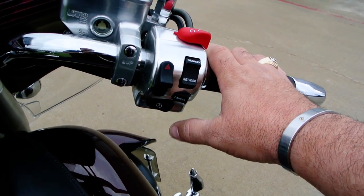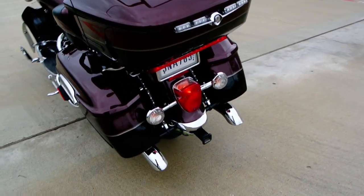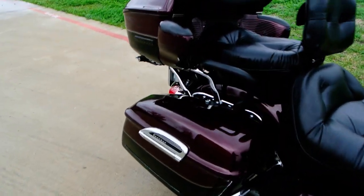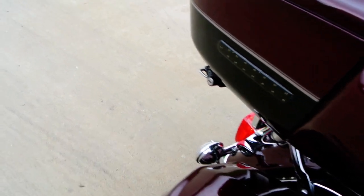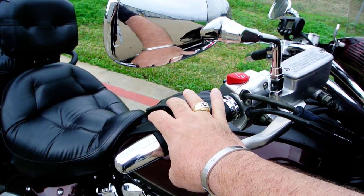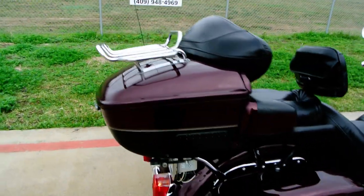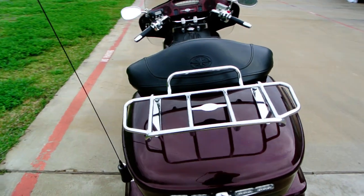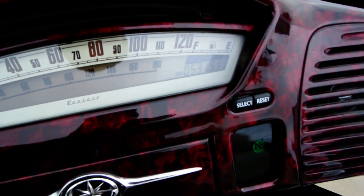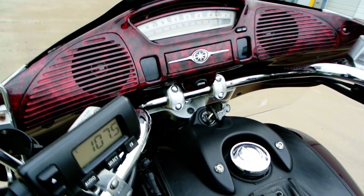Let's crank it up for you. This has an awesome, awesome sound to it. This bike has 53,191 miles on it, so it's been ridden a little bit, but it runs real nice.